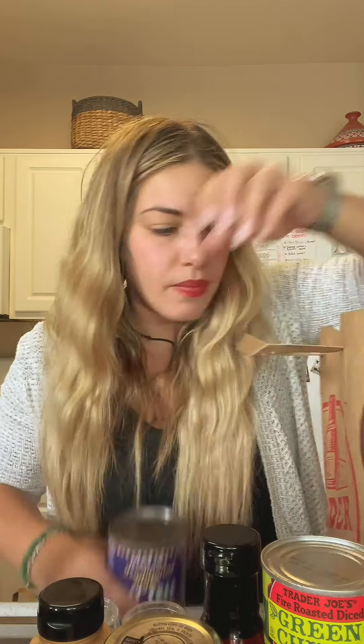And then to help with our immunity — ginger shots and turmeric shots, these are awesome! Alright guys, that's my little Trader Joe's haul. Let me know what you're getting, let me know what some of your favorites are. Bye!